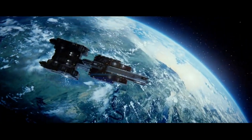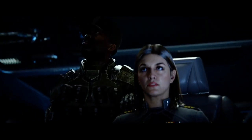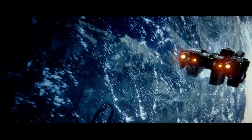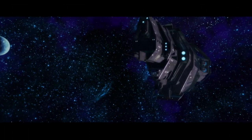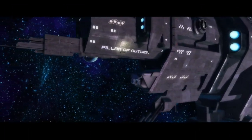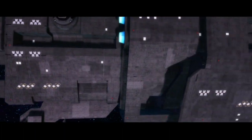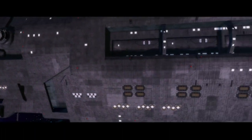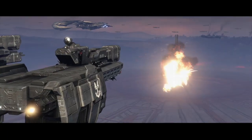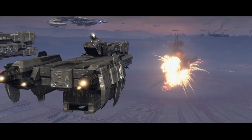MAC cannons also vary in power and capability. Smaller vessels like frigates and destroyers would have one or two MAC cannons on board and could fire a handful of shots before needing to reload. Larger vessels like Halcyon and Marathon class cruisers would have rapid-fire MAC guns capable of firing successions of up to three shots, allowing them to do a lot of damage single-handedly. However, the MAC guns required a significant amount of time to reload, meaning after firing you had to defend yourself during the reload cycle.